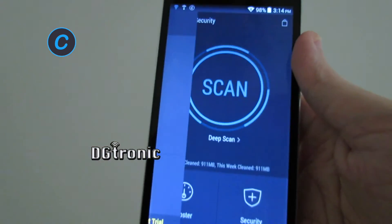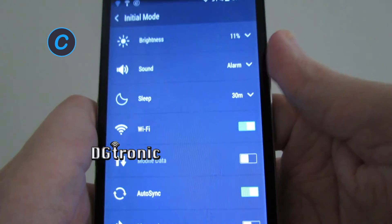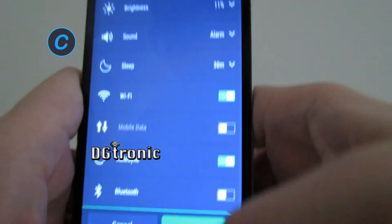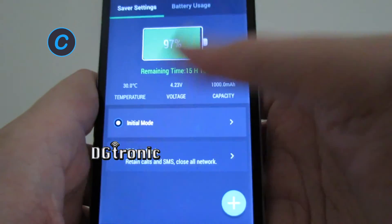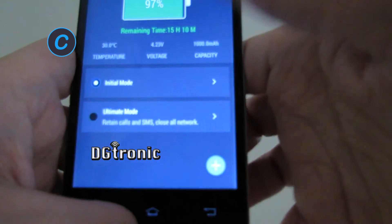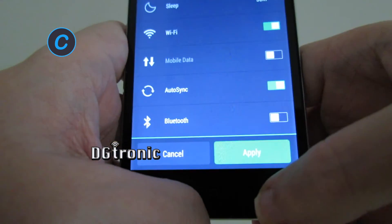Let's go to Battery Saver. It gives me a couple of different modes: the initial mode, which is what it's on right now with all these different settings, where I can hit apply or cancel, and the ultimate mode with all these different settings. I can also add my own custom mixture by tapping the plus sign.